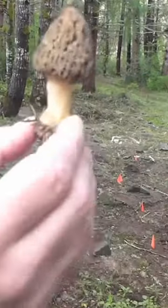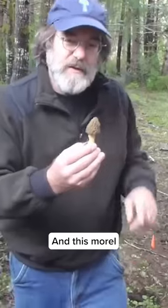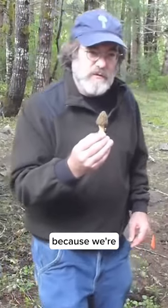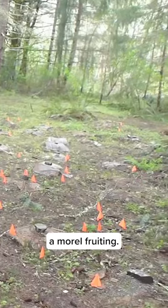This is a morel. Morels are some of the most delicious mushrooms in the world, and this morel is quite unique because we're growing it. Every little flag indicates a morel fruiting.